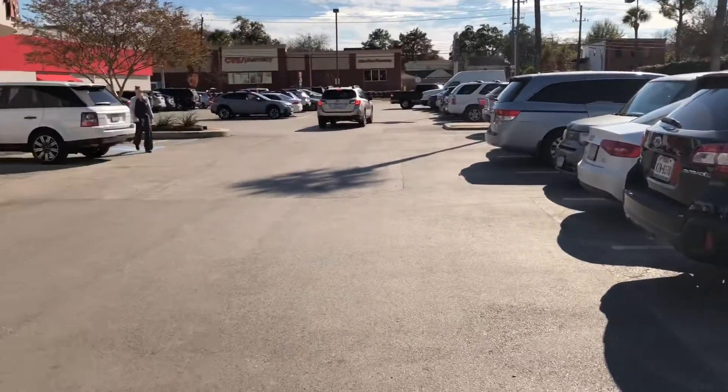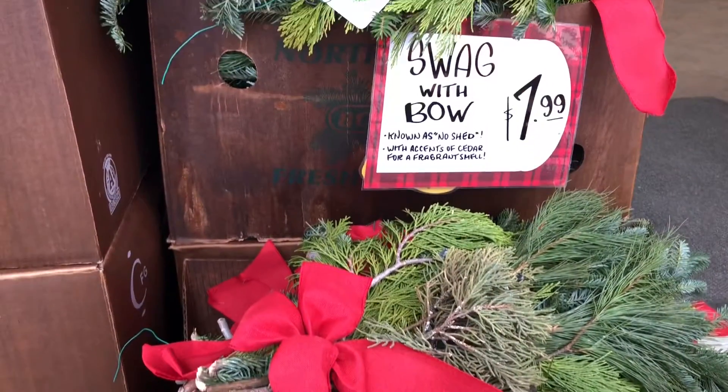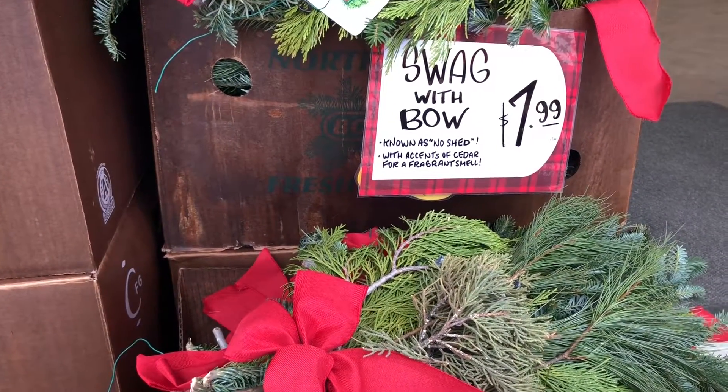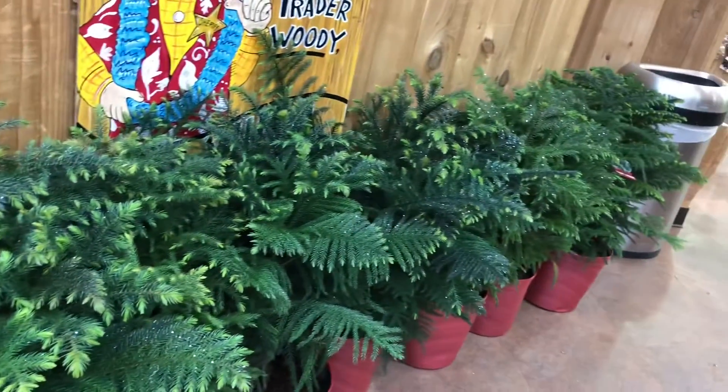The parking lot is totally full, which is weird for a Monday afternoon. I'm a little bit terrified, but we're going in. We're not here to launch my rap career — we're here for Christmas time at Trader Joe's.